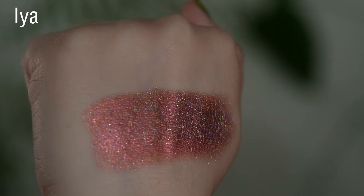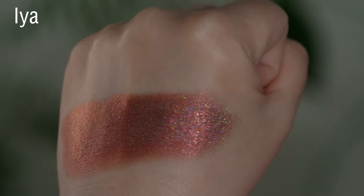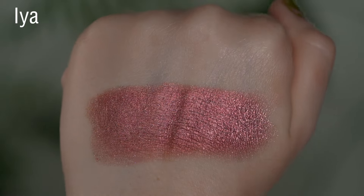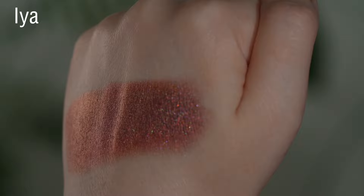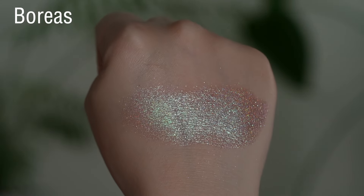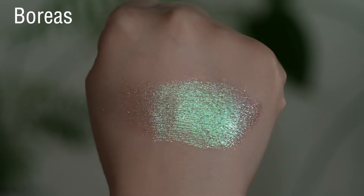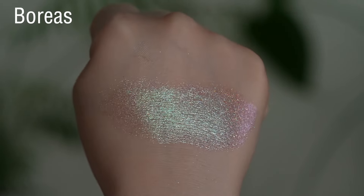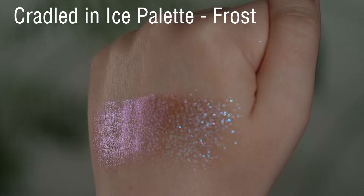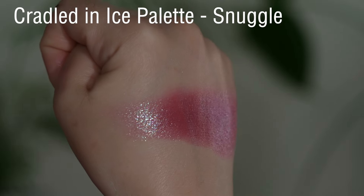Iva is an orangey-red, more of a mid-tone holographic as well — feels like the same texture as the previous two shades, so not particularly shiny or metallic or sparkly, but very smooth with just a tiny bit of shift. Boreas has a yellowy-orange leaning base — it's green straight on with a bit of blue shifting to purple; you can really see the green at an angle. Frost has a light brown base — I see green and blue straight on and then it shifts to a purple.